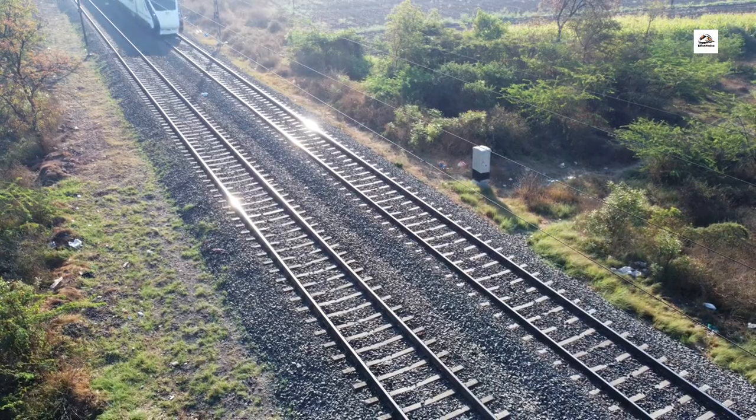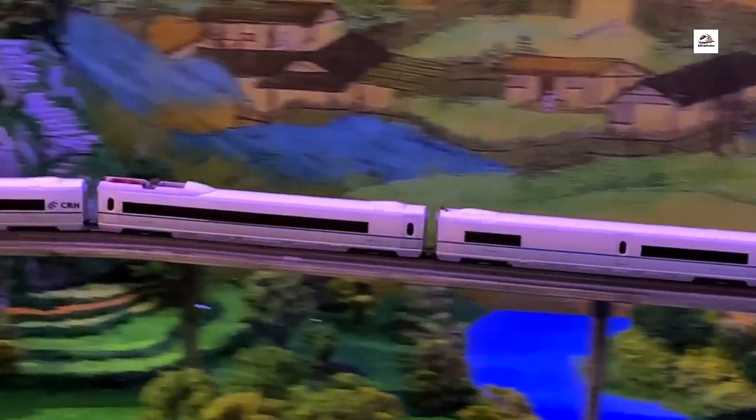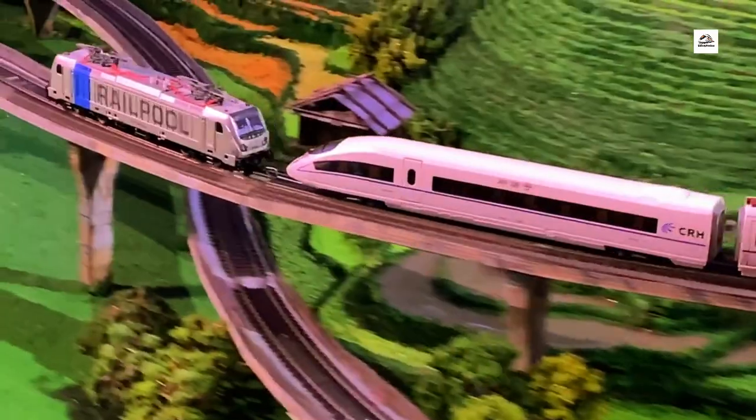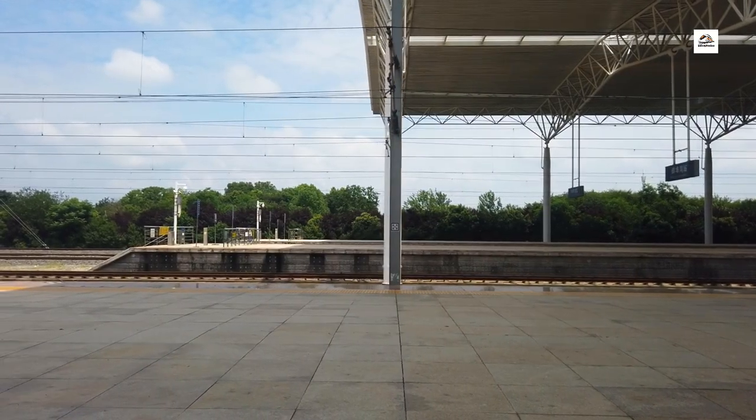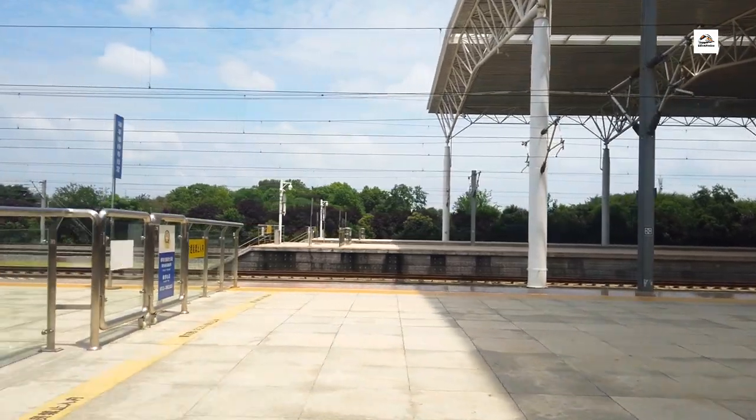Eco-friendly Design. Here's an eco-friendly twist. The Wuhan Yichang High Speed Railway incorporates sustainable design elements, making it an environmentally conscious transportation option. From energy-efficient trains to eco-friendly station facilities, this railway is committed to minimizing its carbon footprint.